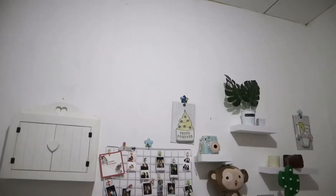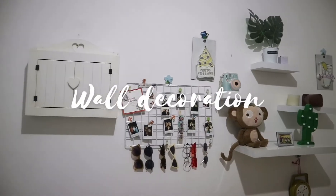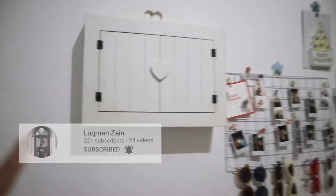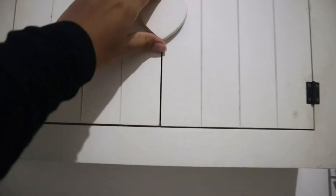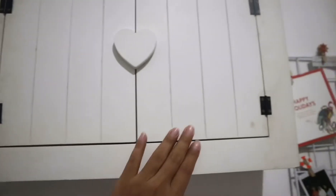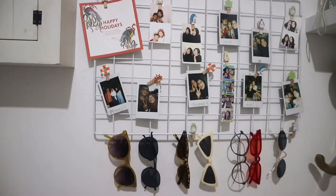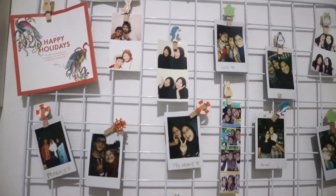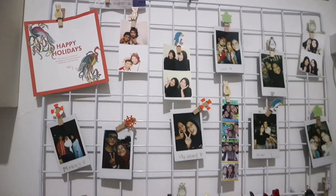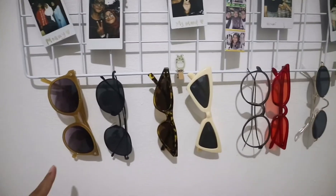Di sini ada hiasan dinding yang aku bikin bareng adik aku Muhammad Luqman. Ada box gantung untuk makeup yang belum aku isi karena terlalu tinggi dan jadi kecoklatan. Di sampingnya ada wall grid berisi foto keluarga, teman-teman, sahabat, dan gift card dari Tory Burch. Di bawahnya ada koleksi kacamata aku.